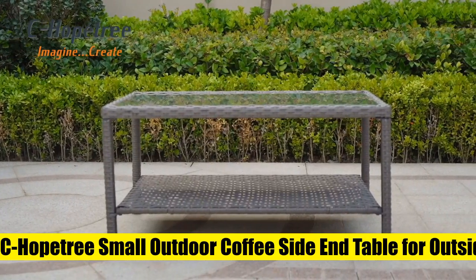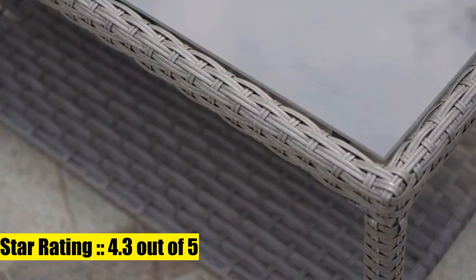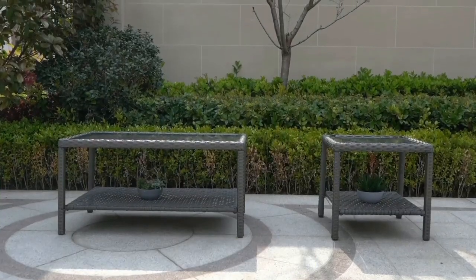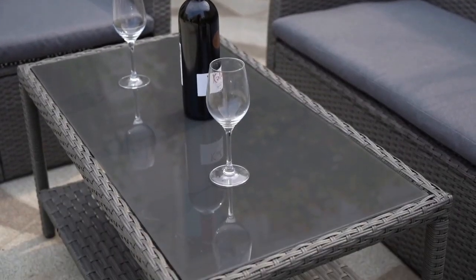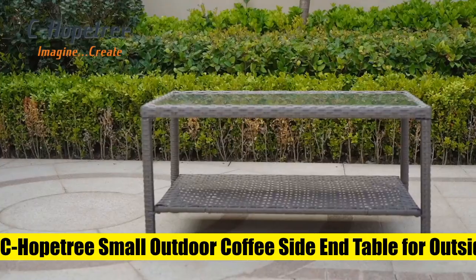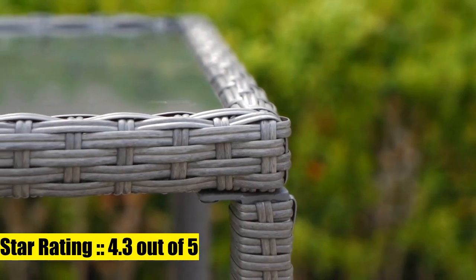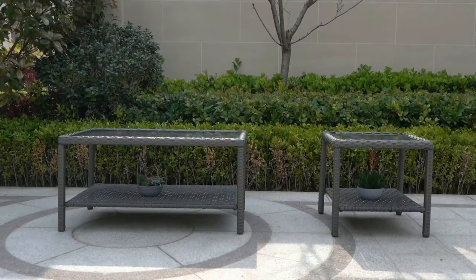Six: Hope Tree Small Outdoor Coffee Side End Table for outside patio storage. Effortless care — hand-woven PE rattan is easily cleaned with a damp cloth. Sturdy and durable, constructed from tough powder-coated steel. The table supports up to 50 lbs. Efficient assembly: some assembly required; all instructions, hardware, and tools included.